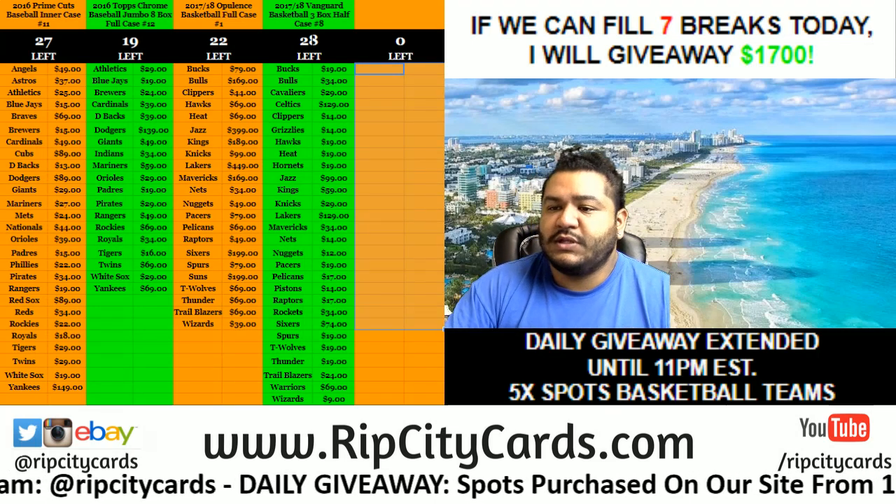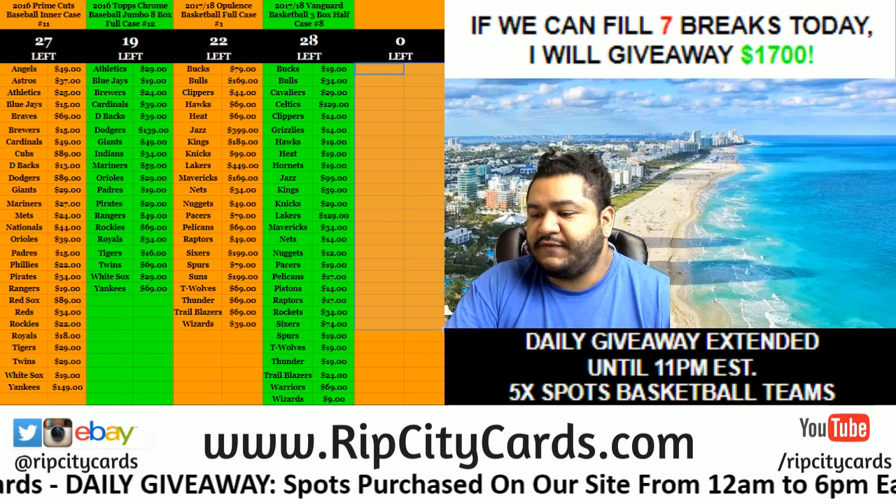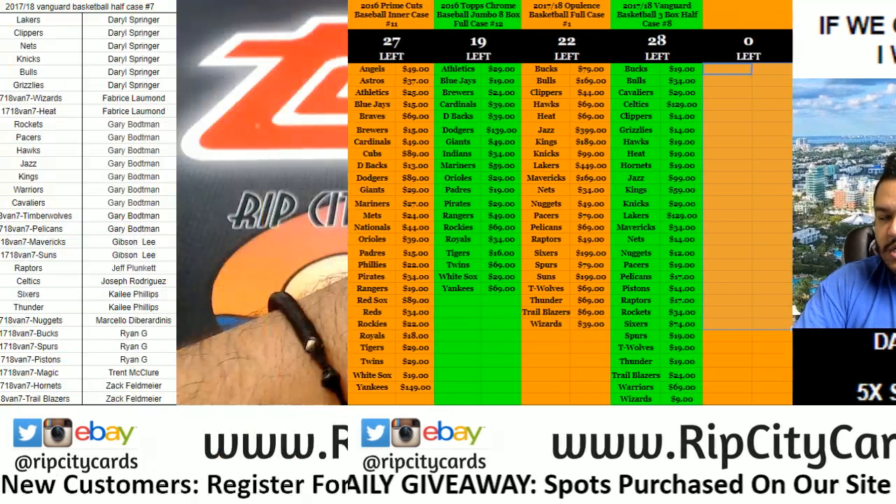What up? It's time to go ahead and do 2017-18 Vanguard Basketball, half case number 7. Here we go.